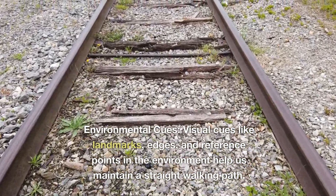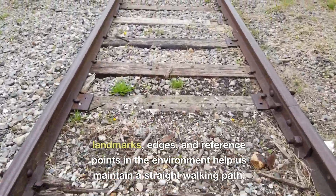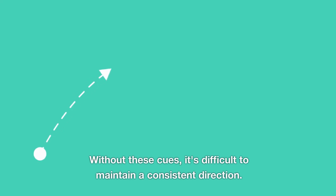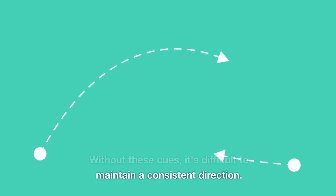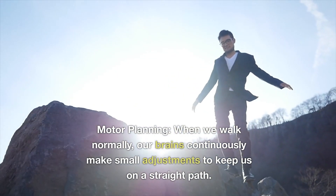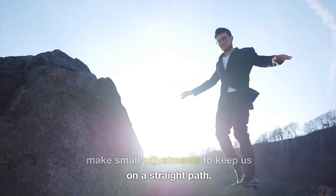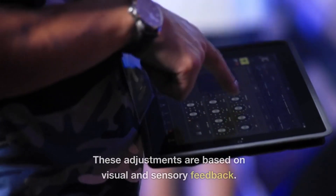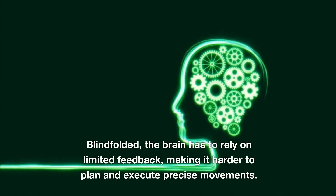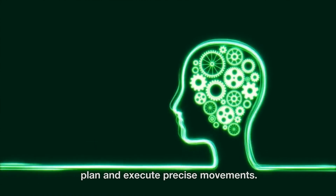6. Environmental cues. Visual cues like landmarks, edges, and reference points in the environment help us maintain a straight walking path. Without these cues, it's difficult to maintain a consistent direction. 7. Motor planning. When we walk normally, our brains continuously make small adjustments to keep us on a straight path. These adjustments are based on visual and sensory feedback. When blindfolded, the brain has to rely on limited feedback, making it harder to plan and execute precise movements.